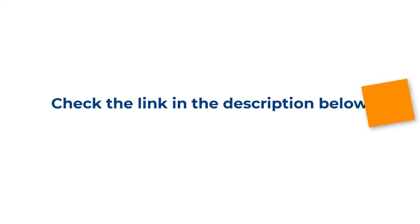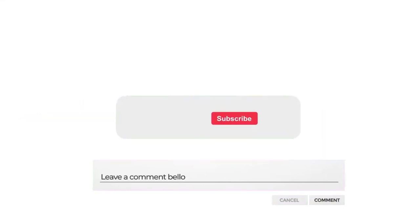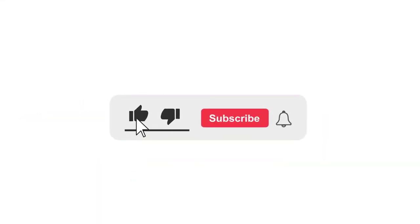Check the link in the description below to get any of these products. Leave a comment on what you like or dislike about this video. If you are not a subscriber of our channel, make sure you subscribe. If you're already subscribed, then thank you so much.